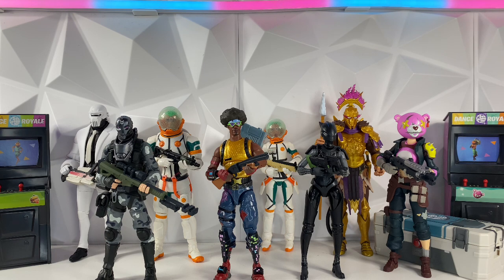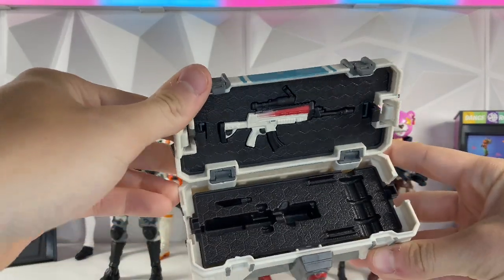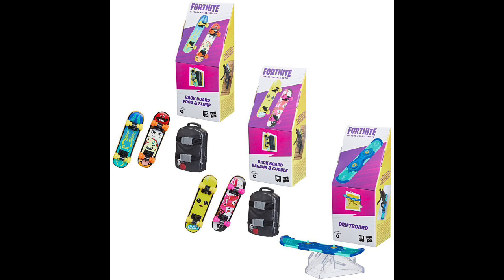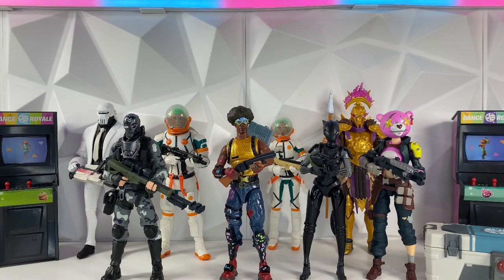The Fortnite Victory Royale series has really good quality figures made by Hasbro with modern articulation, which I think is really important for figures nowadays. Almost every single figure comes with a pickaxe as well as a gun, so it's a great way to get accessories that can be swapped among different characters — the customizability is endless. My favorite part is the world building pieces: the arcade machines, ammo crates, gliders, sharks, dinosaurs, animals, and even vehicles like cars and boats. If this is something you've slept on, I say go pick one up and try it out.